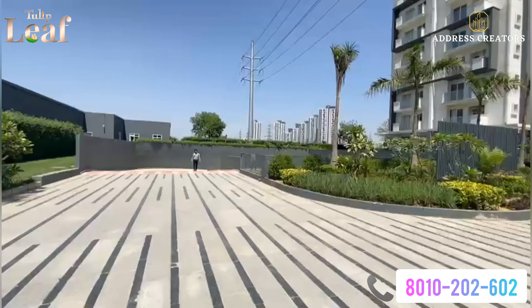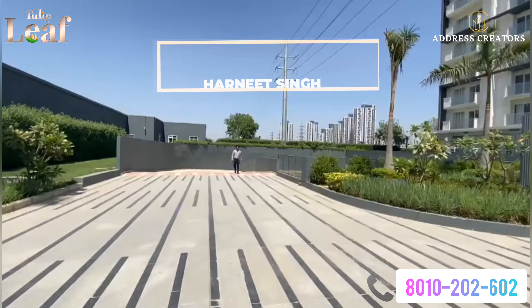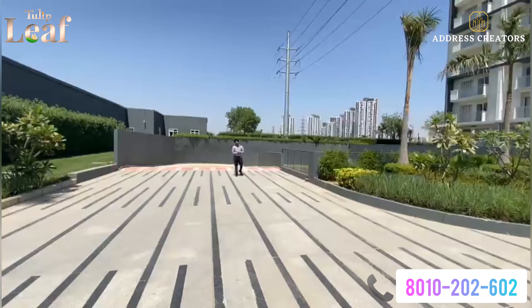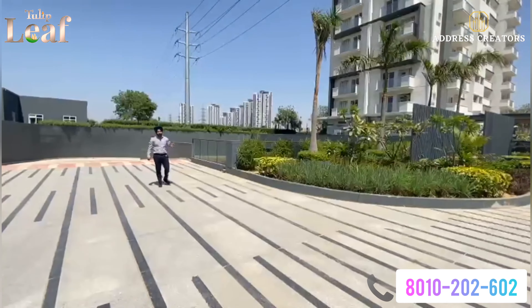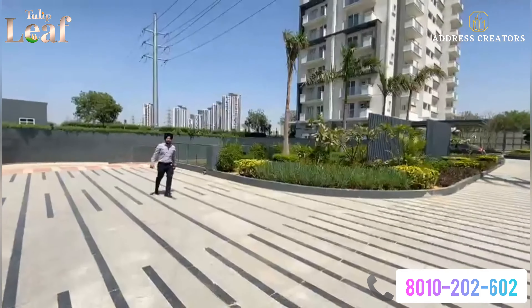Hello and welcome back to our YouTube channel. My name is Harneet Singh. Today we are here to see a project called Tulip Leaf, which is located in Sector 69. This is Tulip Group's latest delivery project, which means that you also have OC. It's a ready-to-move project.